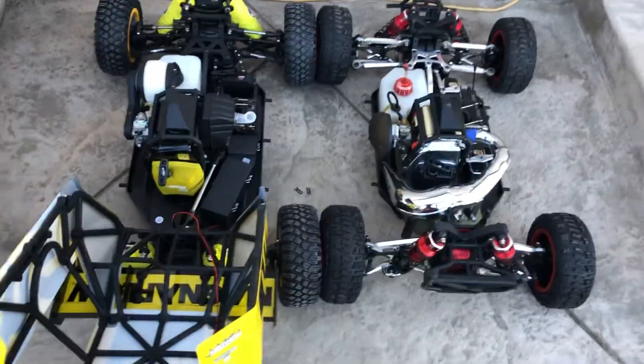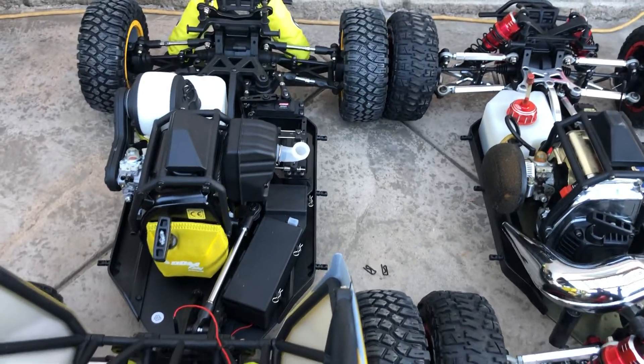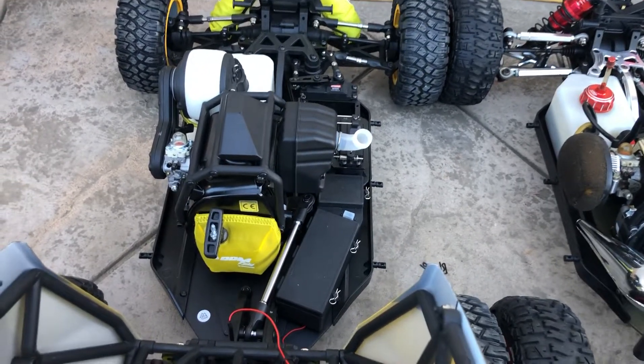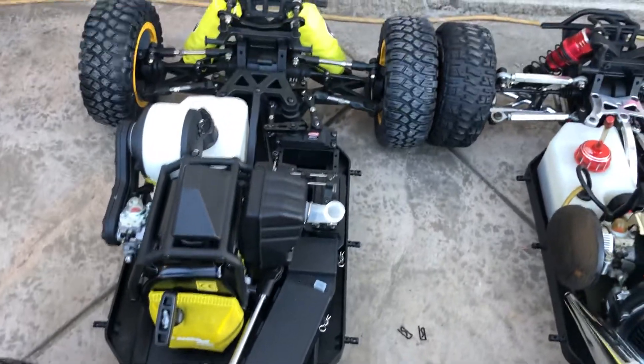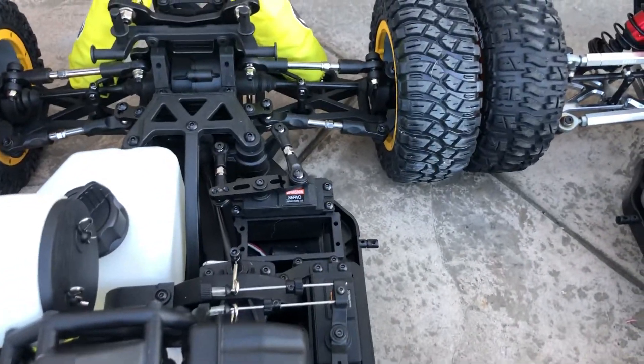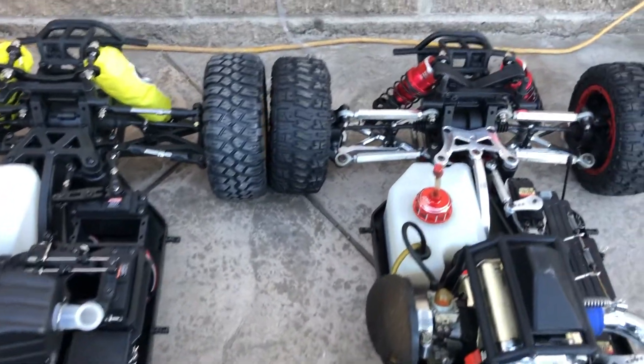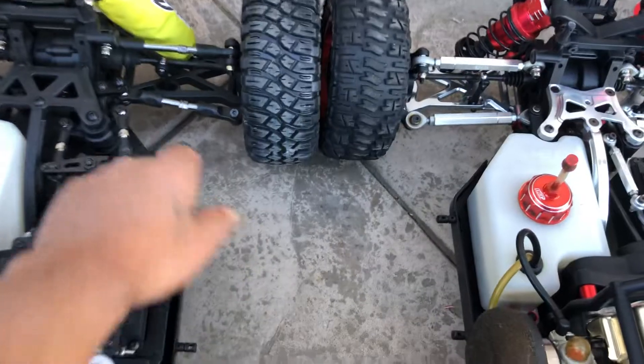Another quick comparison. As you guys know, the new 2.0 DBXL came with the bigger engine, the 32cc Zenoa. They also redesigned the steering rack and servo saver assembly — get a better view so you guys can see.